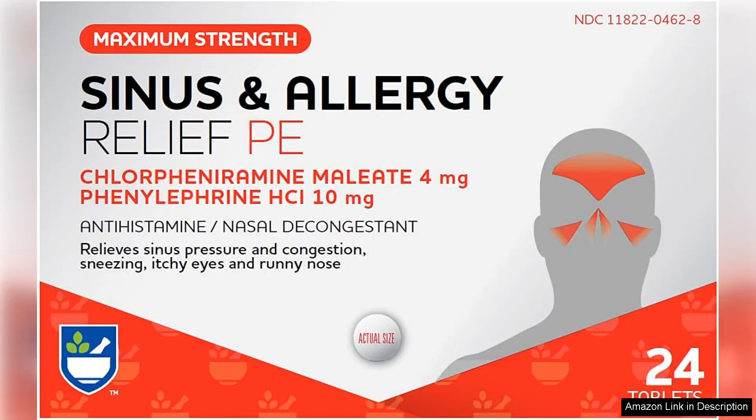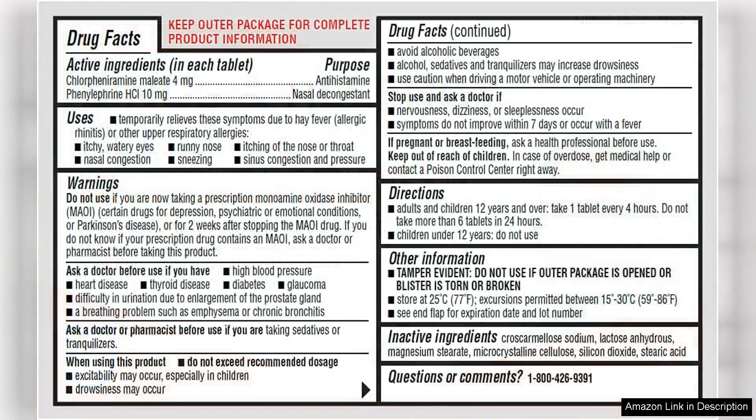I recently tried the Rite Aid Sinus Allergy Relief PE tablets, maximum strength, and I must say they exceeded my expectations. As someone who suffers from seasonal allergies, I was looking for a reliable solution to alleviate my symptoms, and these tablets delivered.